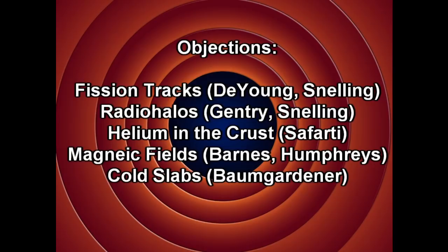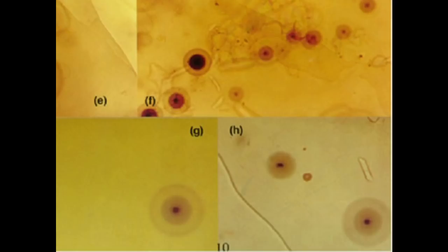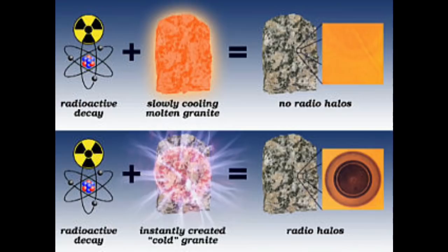Next up: radio halos. Radio halos occur in certain igneous rocks such as granite that contain minerals like zircon and monazite, which can be inclusions within other minerals such as mica. These minerals commonly contain traces of radioactive elements, which can leave radiation damage in the form of discoloration in the surrounding rock — a fuzzy, spherical-shaped halo emanating from the radioactive material. Creationists use a specific type of pleochroic halo, proposed to be caused by polonium, to claim the Earth could not be billions of years old. However, polonium halos do not give any specific age of the Earth; instead, creationists use them to discount the geologic record's billions of years of formation.